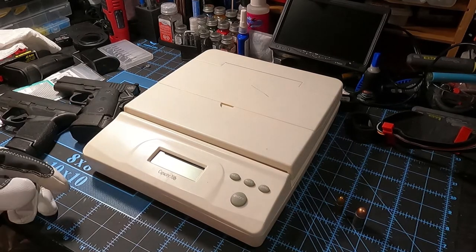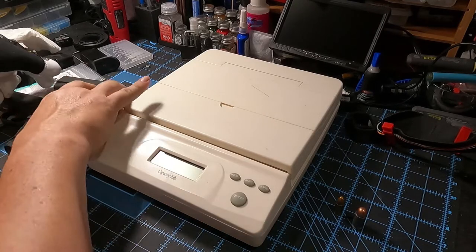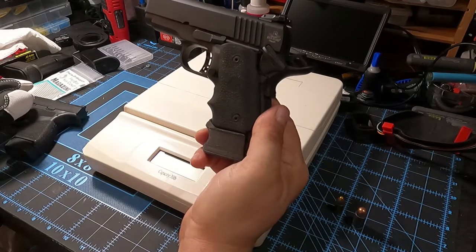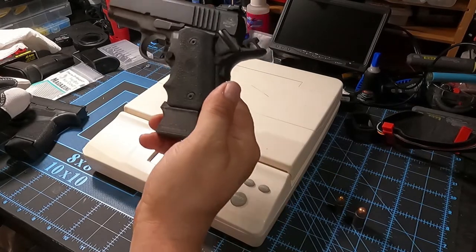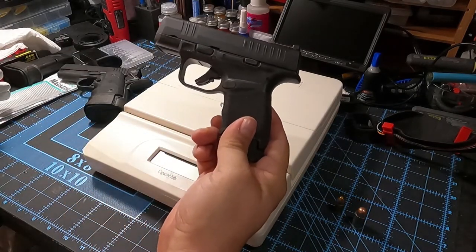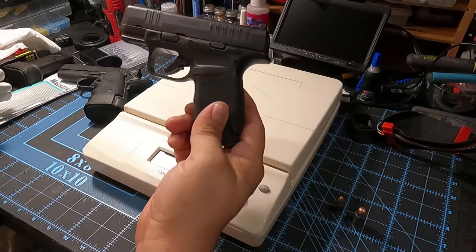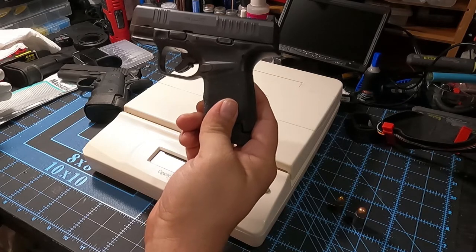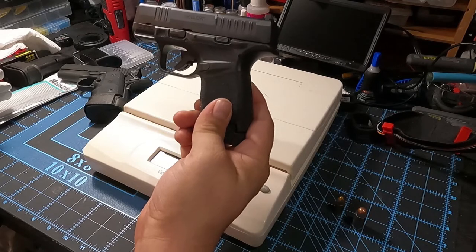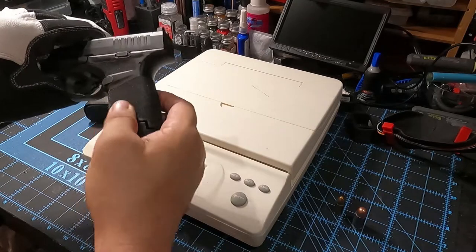Hey YouTube, I thought I'd make another video — a quick comparison between 13 rounds in a .45 1911 and 13 rounds in a nine millimeter Hellcat. Both of these are good carry weapons, but I'd like to do a quick comparison between the two so we can see what the differences are.